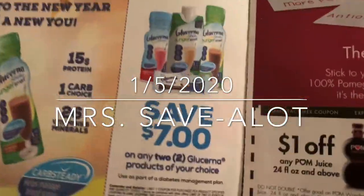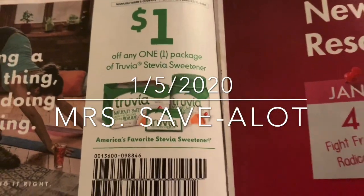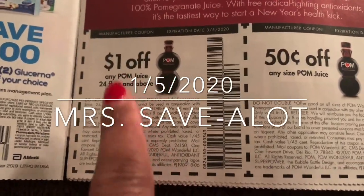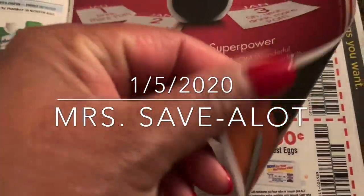Seven dollars off of two. Then Pom juice — Winn-Dixie might... oh, I forgot about Winn-Dixie! This might be good at Winn-Dixie. I need to check all these ads, you guys.